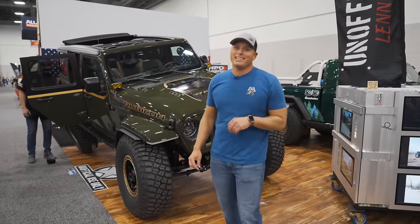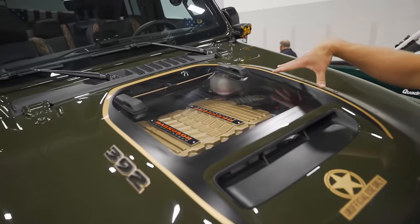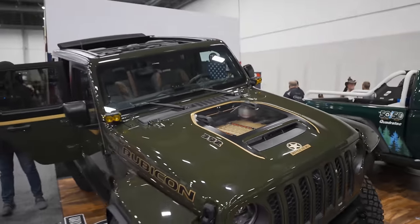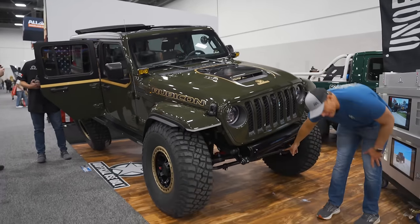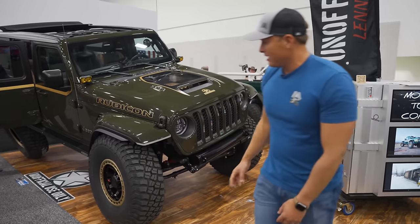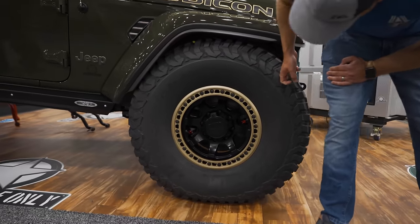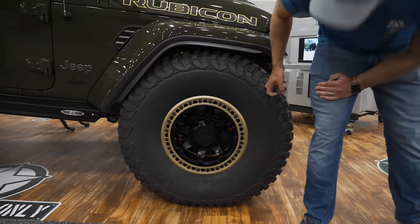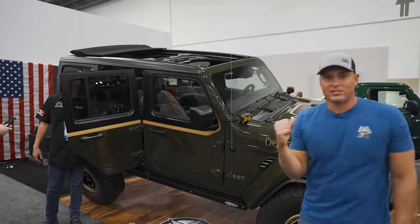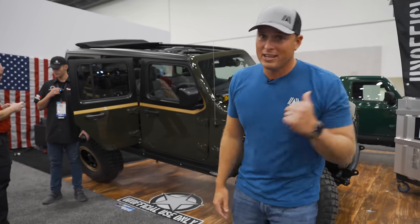This Jeep Wrangler 392 Hemi-powered machine has a little secret underneath the hood — a Magnuson supercharger, cleared out so you could see what you're working with. This thing is probably pushing close to 700 horsepower. In order to handle that and make sure you don't rip up all the axles, we got Curry one-ton axles on the front and the back. Looks like 39-inch BFGs. You got the Rock Side Engineering side steps, custom interior. This is one of the sickest builds — definitely a sleeper, because you wouldn't know that is almost 800 horsepower.